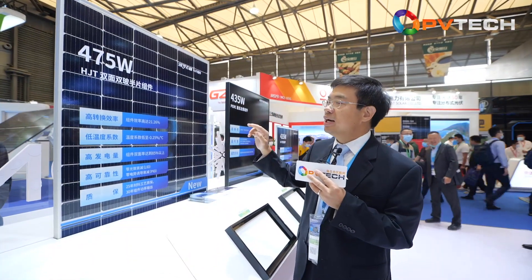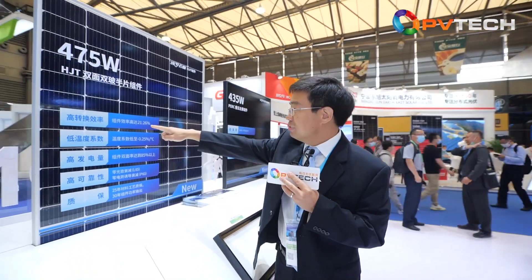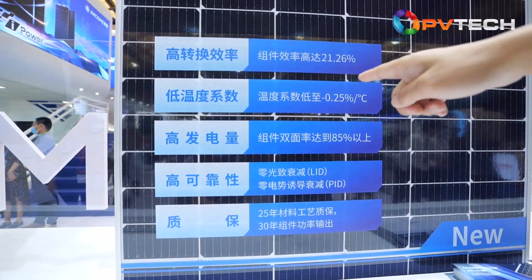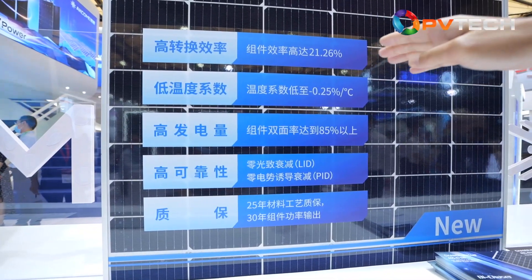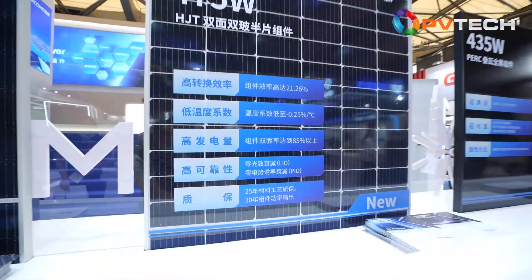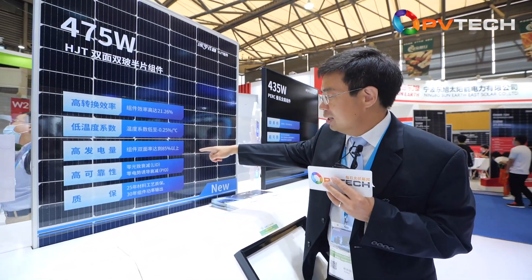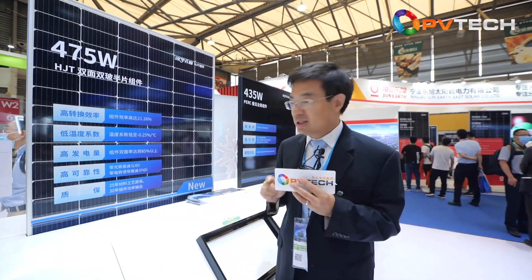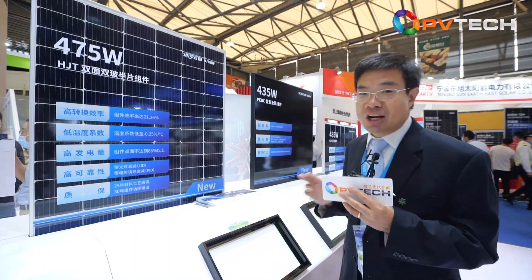With HJT, we can achieve 475 watts. The main advantages include 21–22% efficiency, low temperature coefficient — so you can achieve maybe 3–4% more energy yield during the daytime. You also have a bifacial factor of 85% or higher, low LID and PID. Most importantly, for this HJT panel we offer 25 years of warranty.